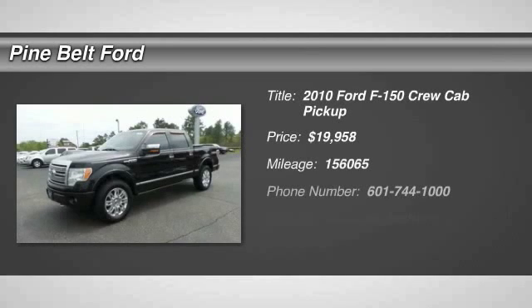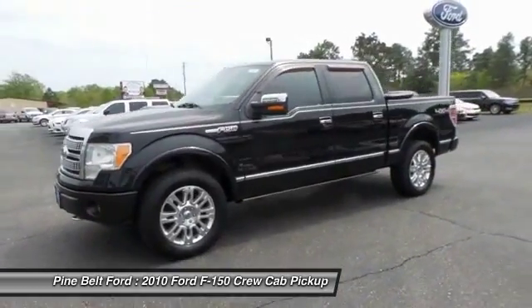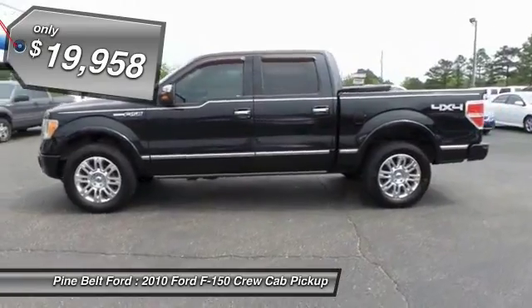The 2010 F-150. A Ford F-150 knows how to handle any situation. It's built to follow orders, no whining, and is priced below $20,000.